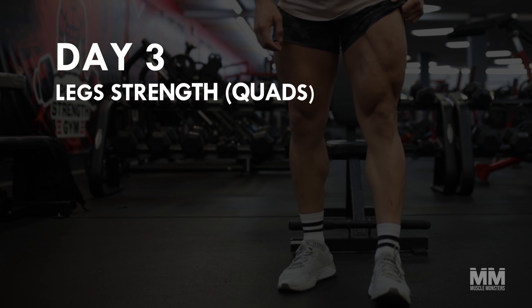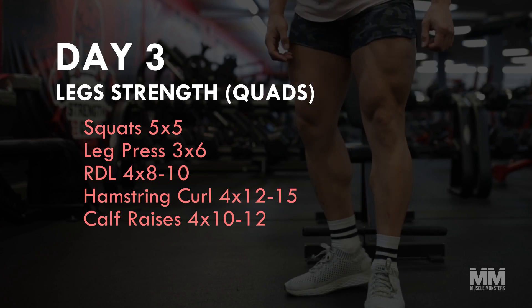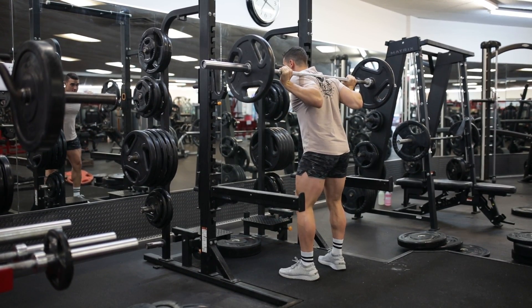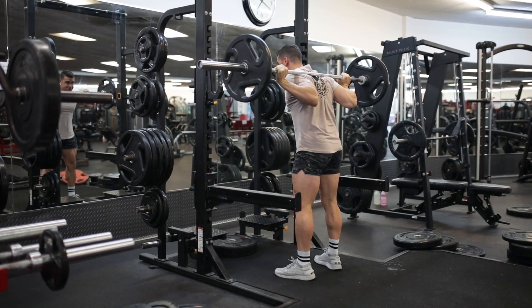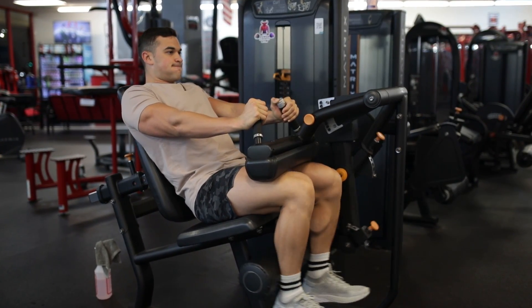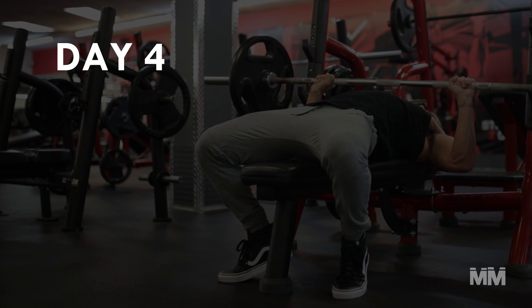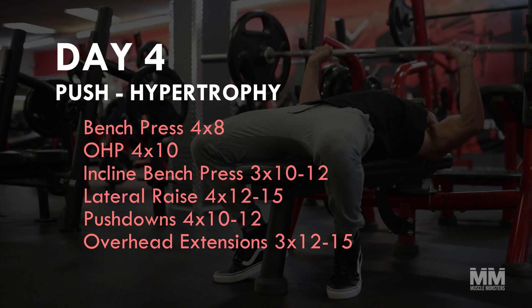Day three: legs strength, quad-dominant. The first lower body session is a strength day with an emphasis on the quads, which is why we start the workout off with quad-dominant movements. The focal point of the workout will be the squat, as it's been shown to hit all of the lower body musculature to a great degree. For the hamstring movements, I recommend using slightly lighter loads for higher reps to ensure they're fully recovered for the lower body hamstring-dominant training day.